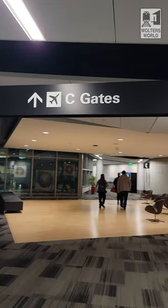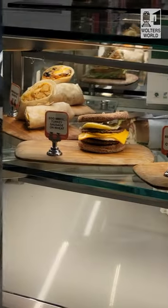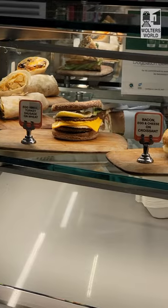So if you haven't noticed, Terminal 2 C gates — not a lot of food options, not much there aside from sandwiches. So what you could do is go to Terminal D, where there's other food options really close. If you have the time, I would just walk to another part, because there's really not much here.